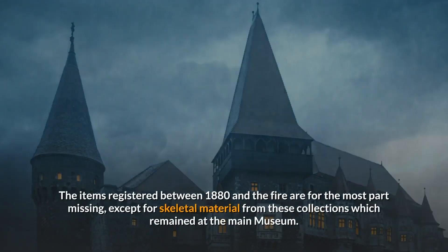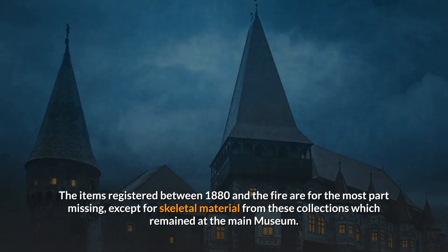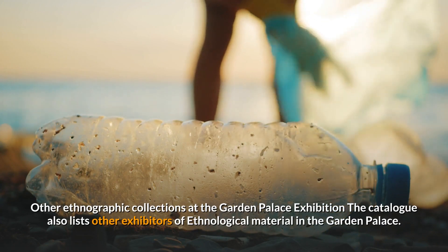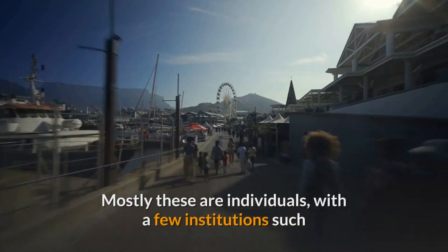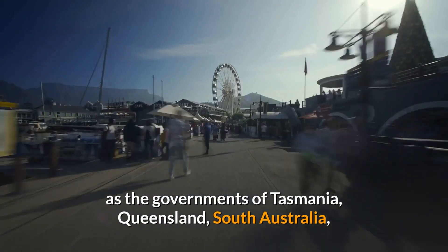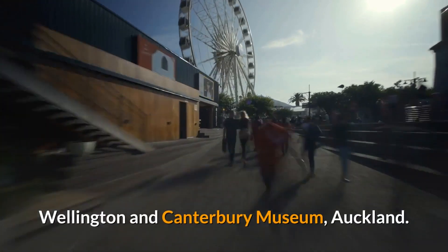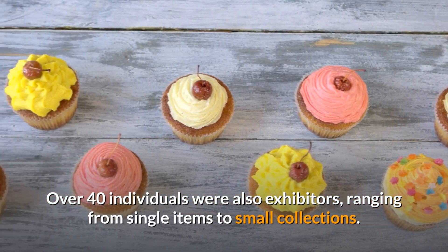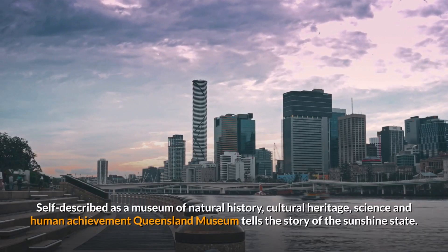The items registered between 1880 and the fire are for the most part missing, except for skeletal material from these collections which remained at the main museum. The catalogue also lists other exhibitors of ethnological material in the Garden Palace. Mostly these are individuals, with a few institutions such as the governments of Tasmania, Queensland, South Australia and West Australia, as well as large displays from the New Zealand Museum Wellington and Canterbury Museum Auckland. Over 40 individuals were also exhibitors, ranging from single items to small collections.